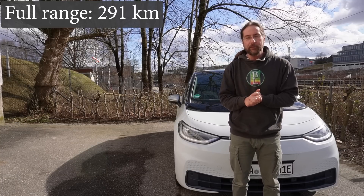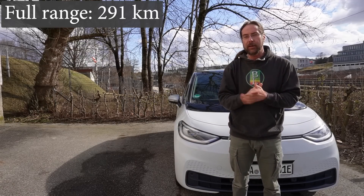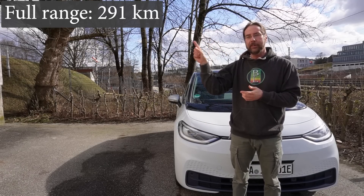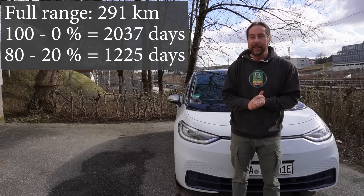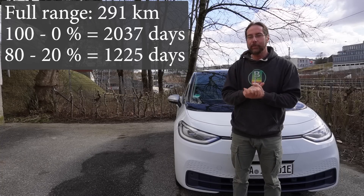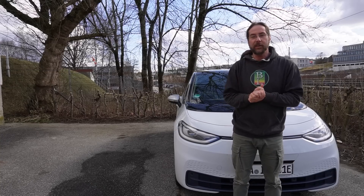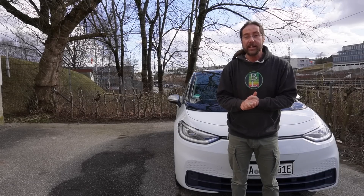If you park the car with 100 percent — which you shouldn't do — you should park it at 80 percent and not drain it below 20 percent if it's just parked. I can calculate how much range that would be from 100 to 0 percent, and from 80 to 20 percent, which is more likely. And it's a lot — many, many days, many months. I think that's awesome. You can really say this car doesn't have any vampire drain. It's just nothing.